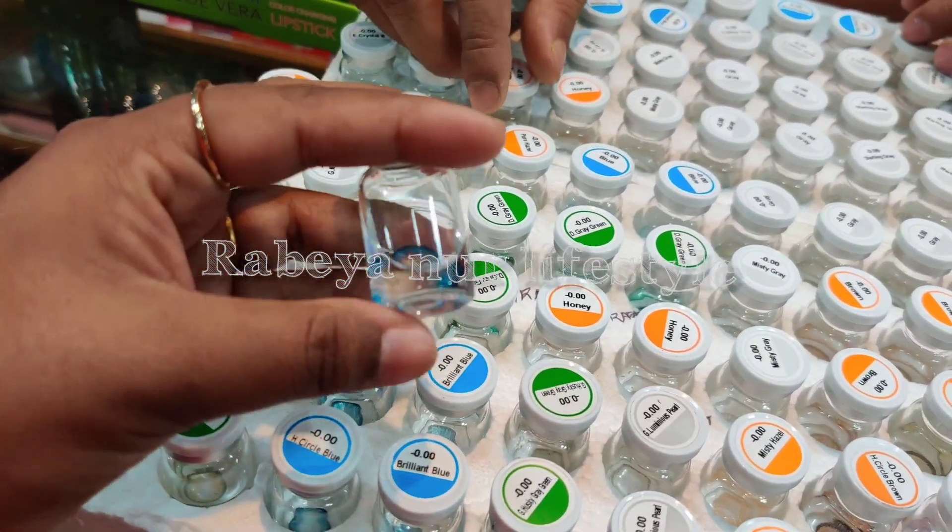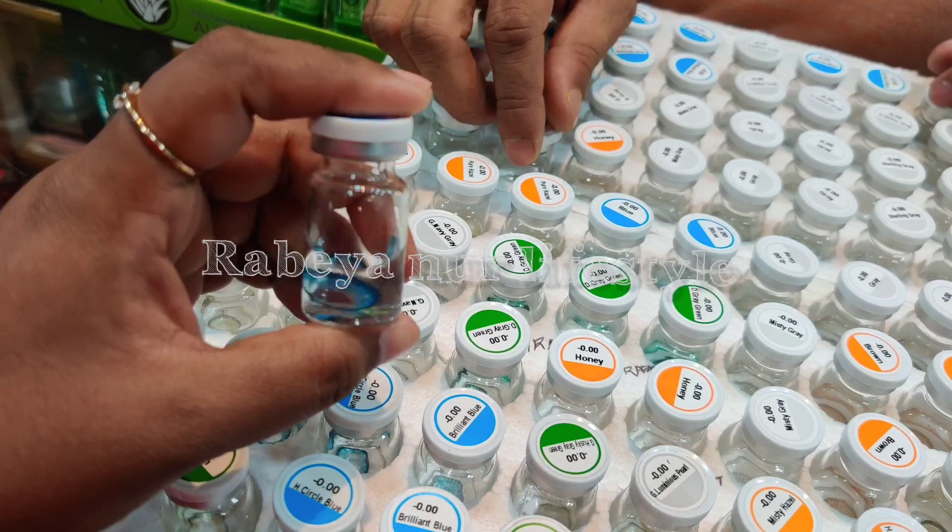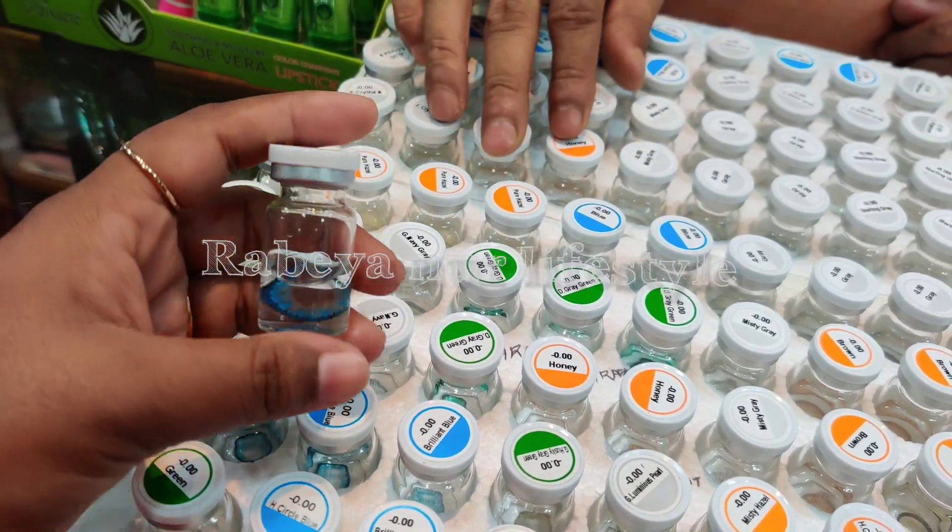Each product has one piece of paper, and two pieces of paper. This is 5-5.